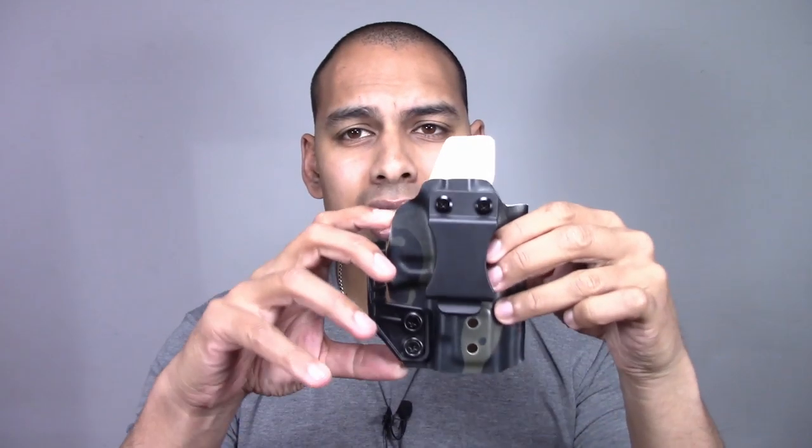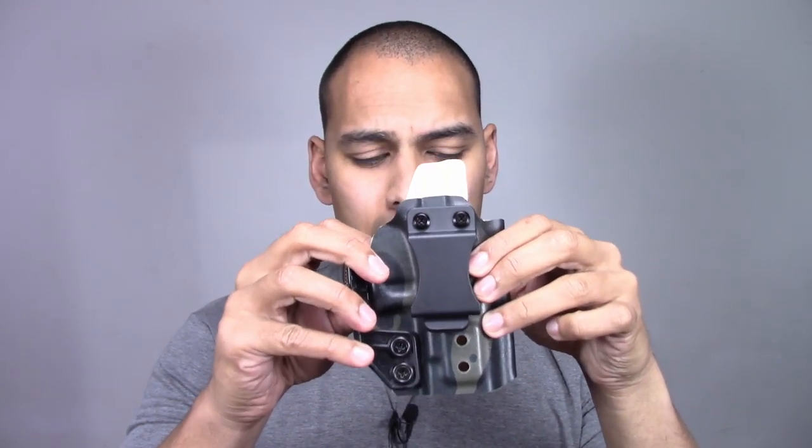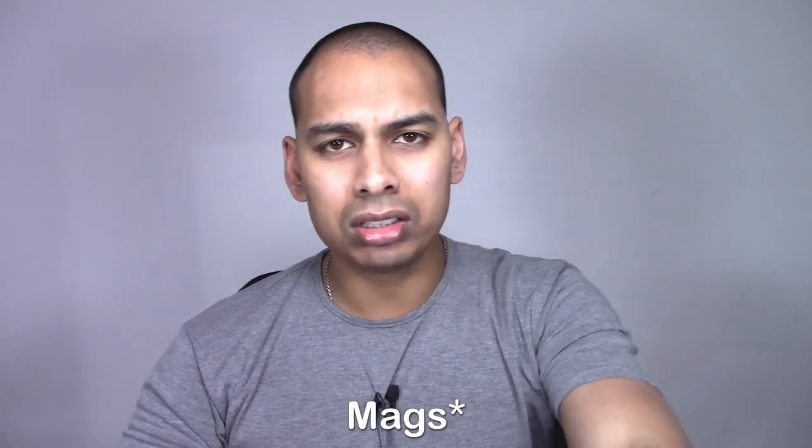We've got two holsters to review today. One is the Southwest Holsters Viper — their production holster, their go-to holster, which caters for the base Glock 19. I do want to let you know straight off the bat: the firearm is empty and safe, and any holsters used in this video are also empty. So throughout the video we will be good to go — there are no live rounds in the vicinity.